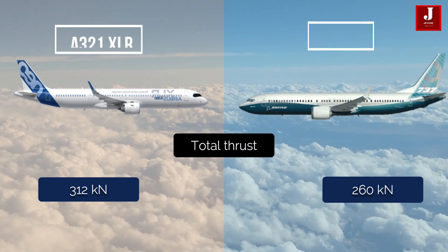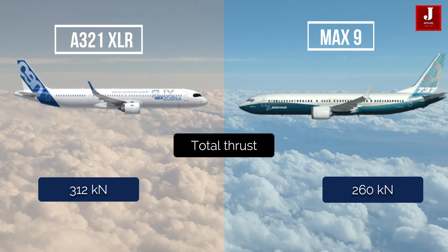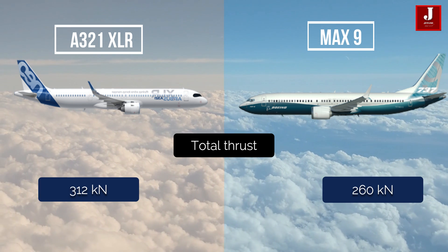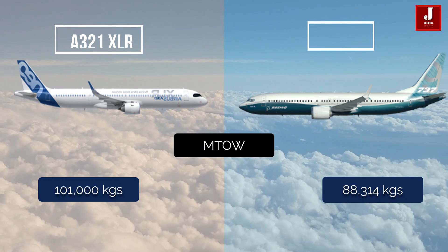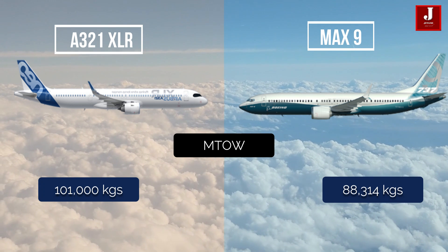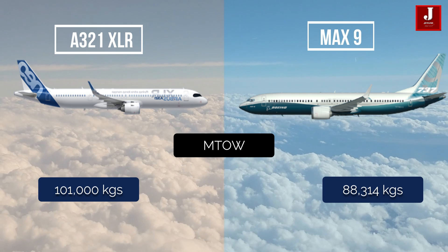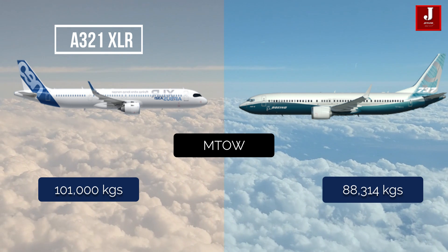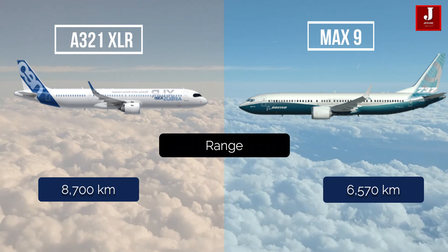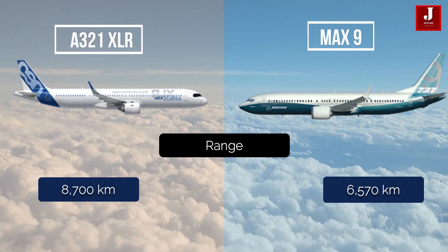The XLR generates a total thrust of 312 kilonewtons, while the maximum thrust of the MAX 9 is 260 kilonewtons. The MAX 9 has a maximum takeoff weight of roughly 88,314 kilograms, whereas the XLR has a maximum takeoff weight of around 101,000 kilograms.